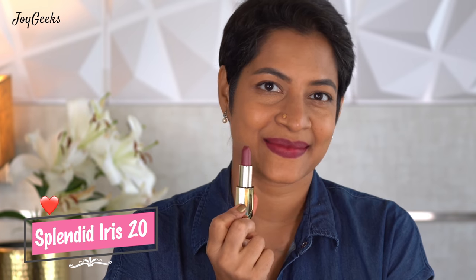Splendid Iris has to be my most favorite of all the shades. It's an everyday pink that's also a little bold — I just absolutely love it. It's pigmented, it's strong, and I think it will suit across all skin tones. If there's one shade I'd pick, this is it — definitely my top favorite.